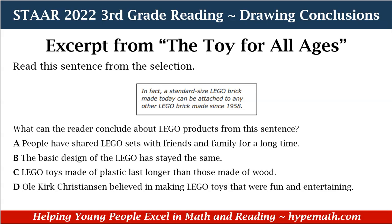This excerpt is from 'The Toys for All Ages.' Read this sentence from the selection: 'In fact, a standard size Lego brick made today can be attached to any other Lego brick made since 1958.' What can the reader conclude about Lego products from this sentence? A, people have shared Lego sets with friends and family for a long time. B, the basic design of the Lego has stayed the same. C, Lego toys made of plastic last longer than those made of wood. D, old Kirk Christensen believed in making Lego toys that were fun and entertaining.